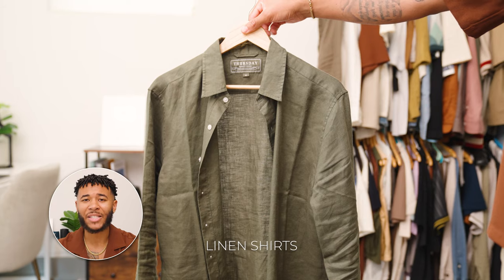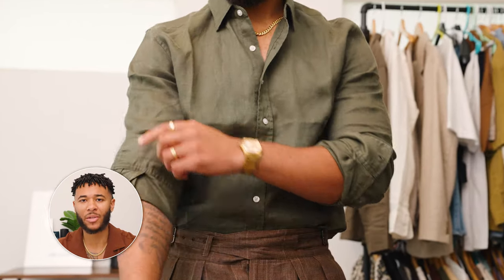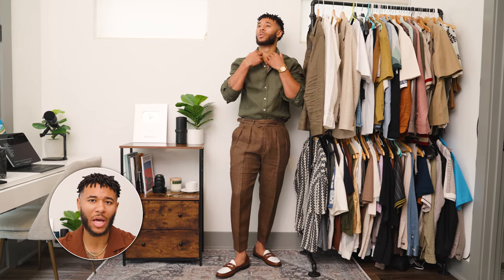Starting off with number one is casual linen shirts. Linen shirts are classic, breathable, and stylish to wear during the summertime. You can't mess up wearing these — even if you're going for the old money style, you still look good.